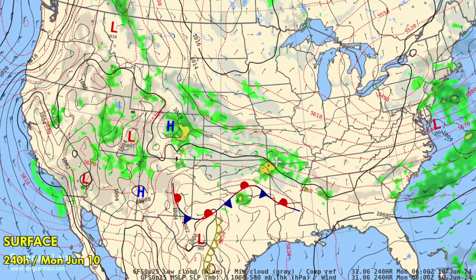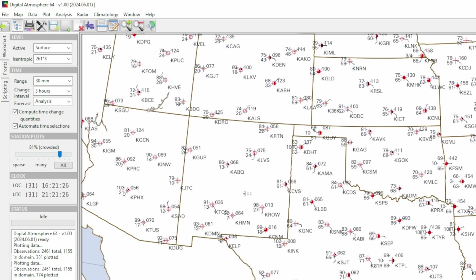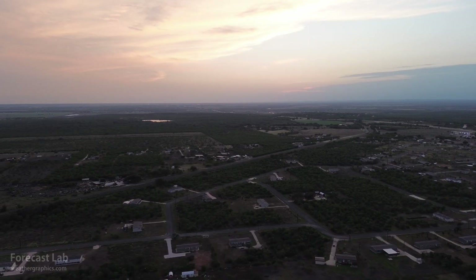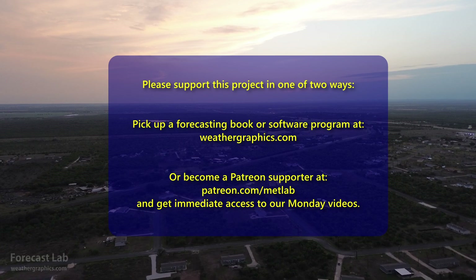There is a lot of work going on right now with the next version of Digital Atmosphere. Here's a preliminary look at it — it's being called Digital Atmosphere 64 because it is a 64-bit application, and hopefully it will be compiled for Linux and maybe the Mac as well. Not much more to share at this time, but when it gets done, it gets done.